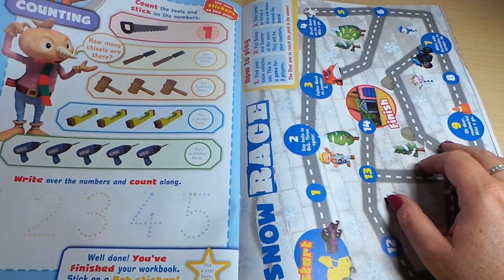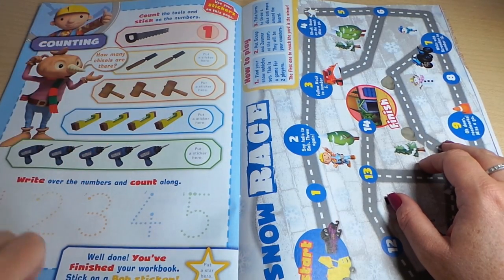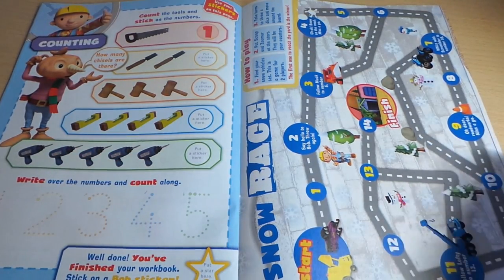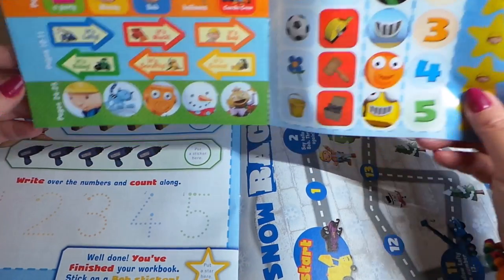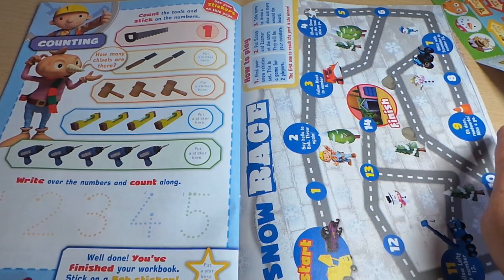Counting — we need to count here and then you have to put the right sticker at the end. So here there are one, two, three, four, five drills. Have we got a number five? Yes, of course we have! And then we can write over the numbers and count along.